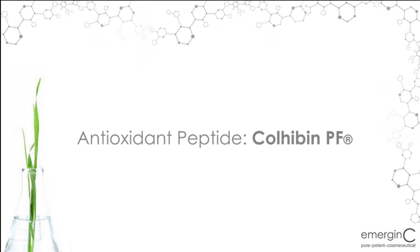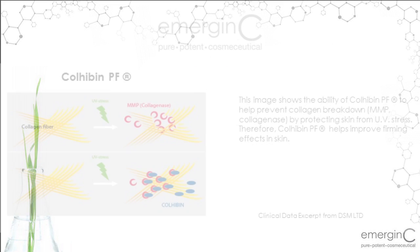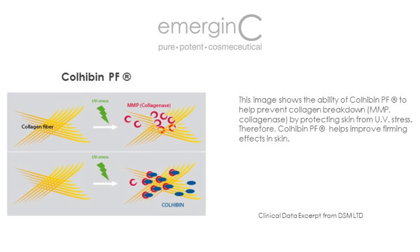Antioxidant Peptide Cholibin-PF, found in our Scientific Organics Peptide Booster Serum. Cholibin-PF is a rice-derived peptide which protects skin against collagen breakdown. Working as an MMP enzyme inhibitor, Cholibin-PF helps prevent degradation of the extracellular matrix found in our dermis, therefore helping to reduce skin roughness, age spots, and improve skin firmness.